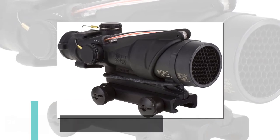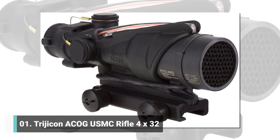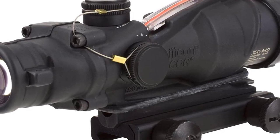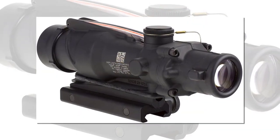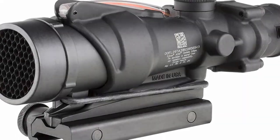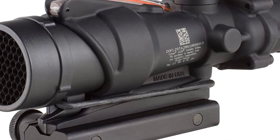The Trijicon ACOG 4x32 BAC is a fixed power compact rifle scope with a dual illuminated reticle using tritium and fiber optics for domination in bright to low or no light. It comes with legendary durability and reliability and offers reticle patterns for numerous calibers. BAC stands for Bindon Aiming Concept, meaning the ACOG's illuminated reticle allows aiming with both eyes open for superior situational awareness.